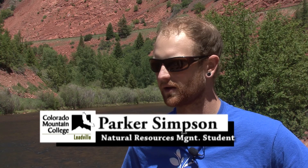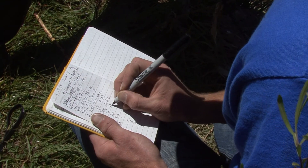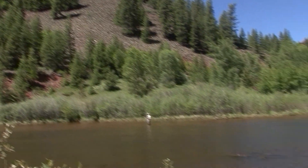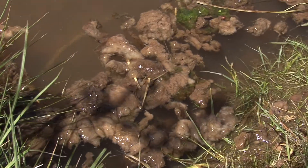We are getting base data — getting volumes, percentages in the river — just really taking good observations and doing more basic science. There's definitely less Didymo lower down as you get towards Basalt.